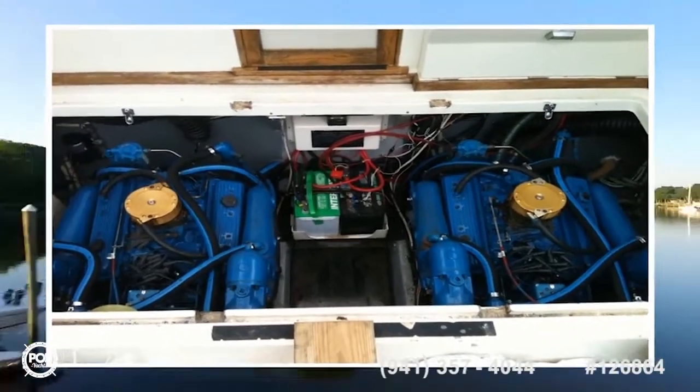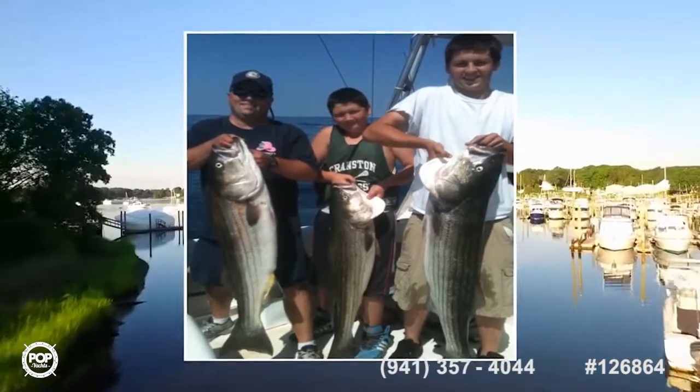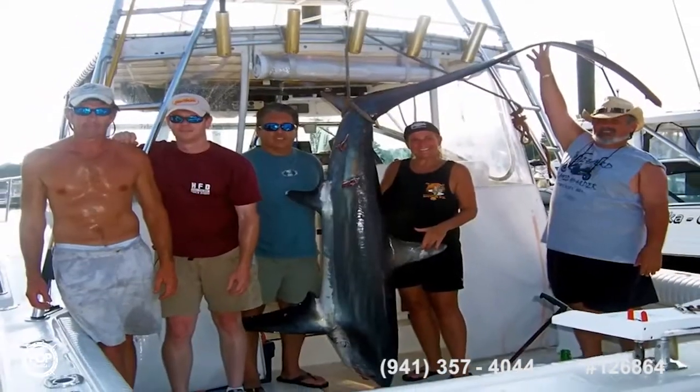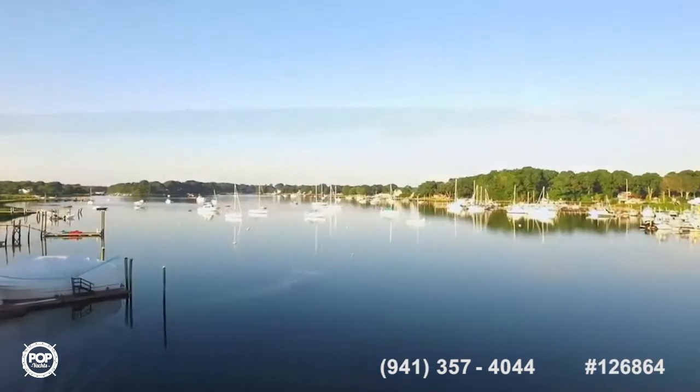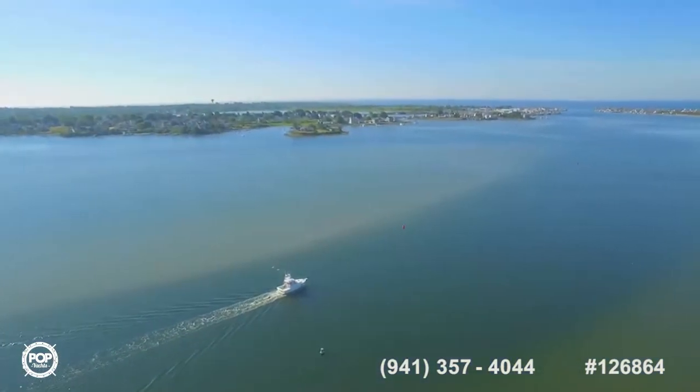She's got 540 horses below deck and plenty of space for snagging some striped bass to reeling in even the biggest game. The possibilities are endless.